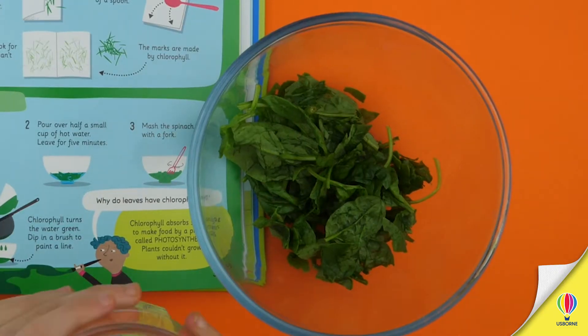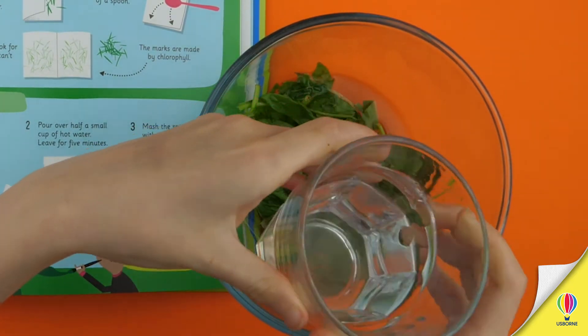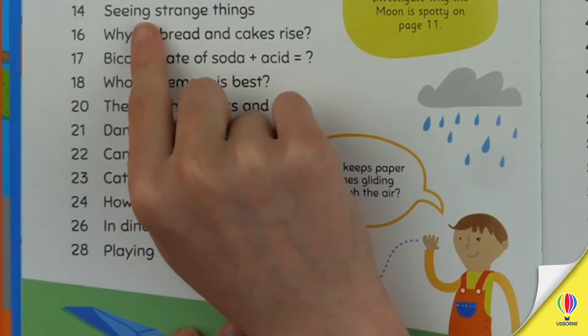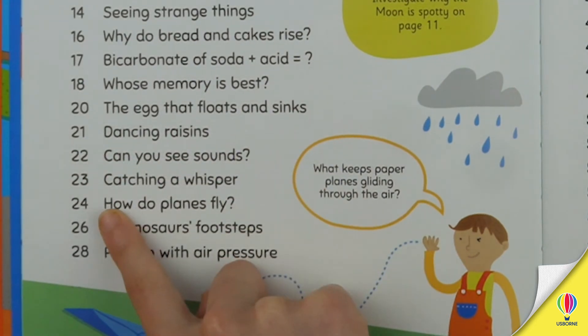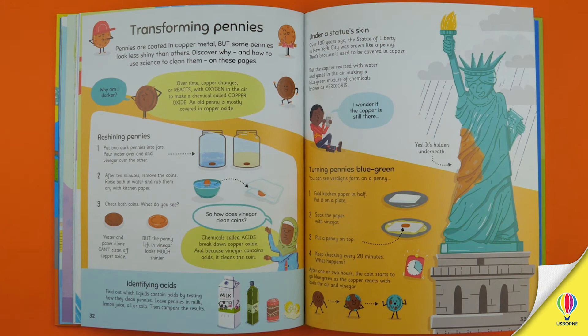Hopefully they'll then keep asking questions and wondering aloud, just like the charming cast of characters who appear throughout the book. And perhaps they'll discover something entirely unexpected too. For instance, did you know that the Statue of Liberty used to be brown like a penny?